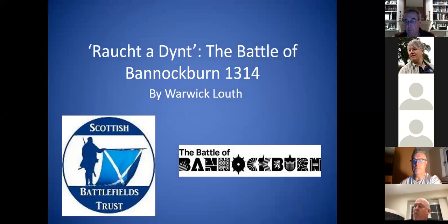Good evening, ladies and gents. Allow me to introduce myself. My name is Warwick Nauf. I am the battlefield guide and battlefield coordinator for the National Trust of Scotland, Battle of Bannockburn Centre — quite literally where I am at the moment. My flat is actually about 50 yards away from the Bruce statue, right in the middle of the battlefield space.